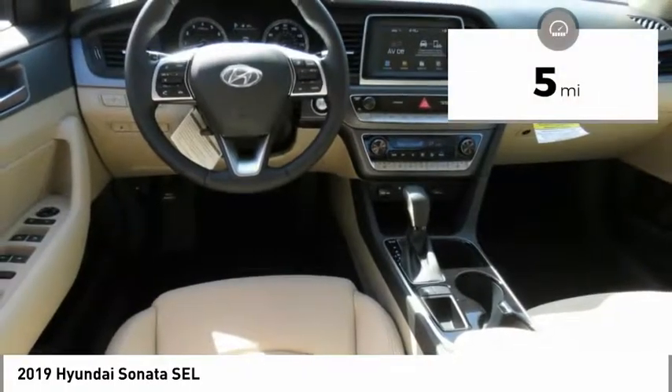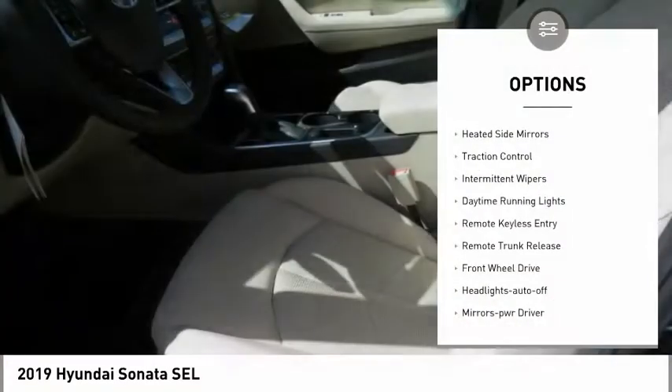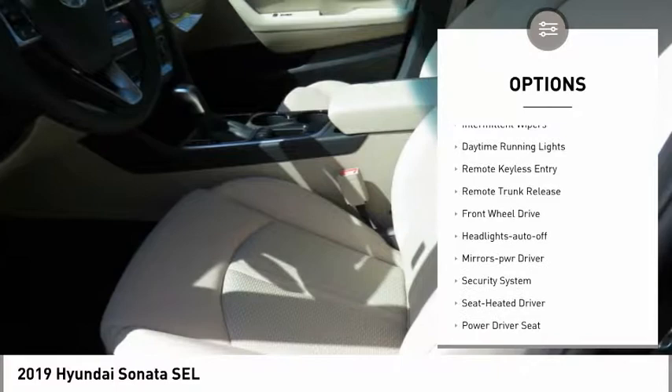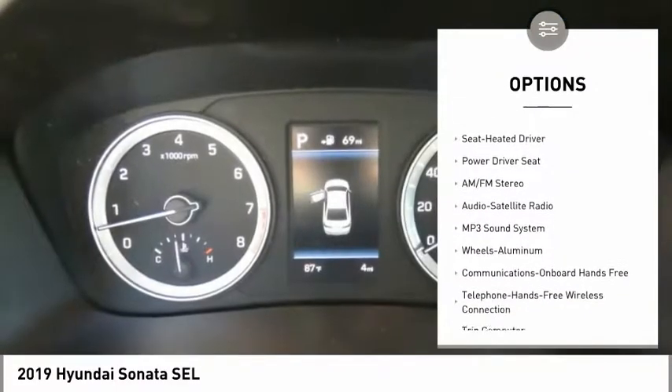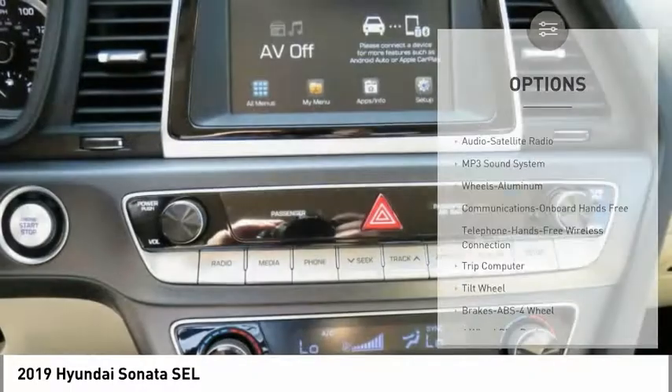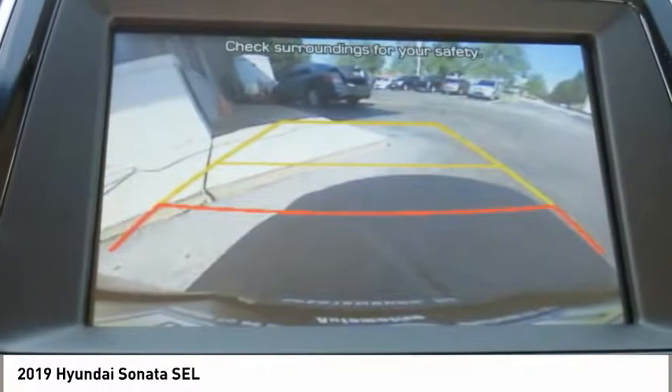This vehicle has less than 100 miles. Here are some of this vehicle's great options: heated side mirrors, traction control, intermittent wipers, daytime running lights, remote keyless entry, remote trunk release, FWD, headlights auto-off, mirror memory, and security system.